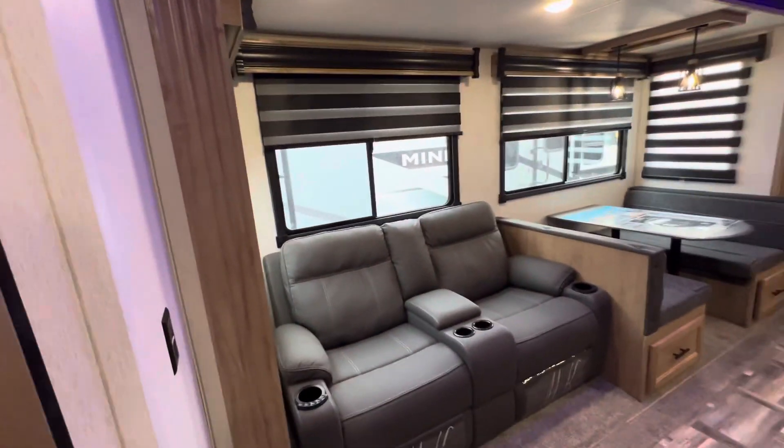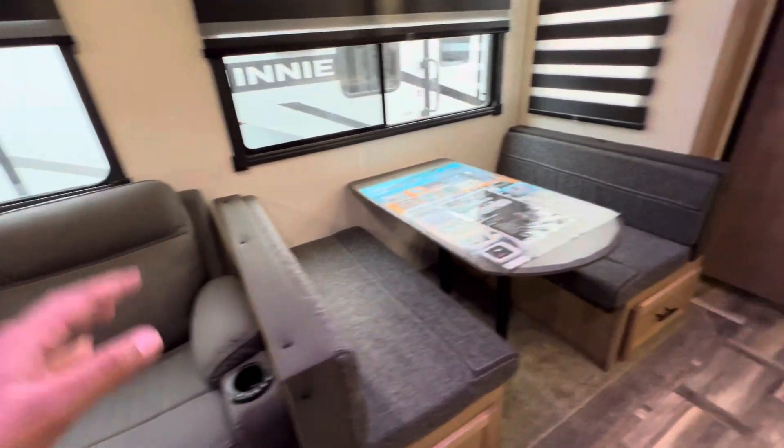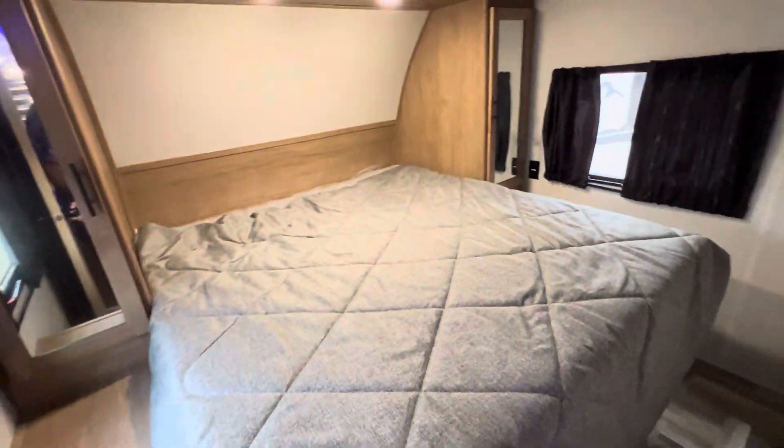Wider width with the Wolfpack's 102 inches total. Here we have the slide with heat and massage recliners. A dinette that easily converts into a bed. Main bedroom in the front here with a king-size bed.